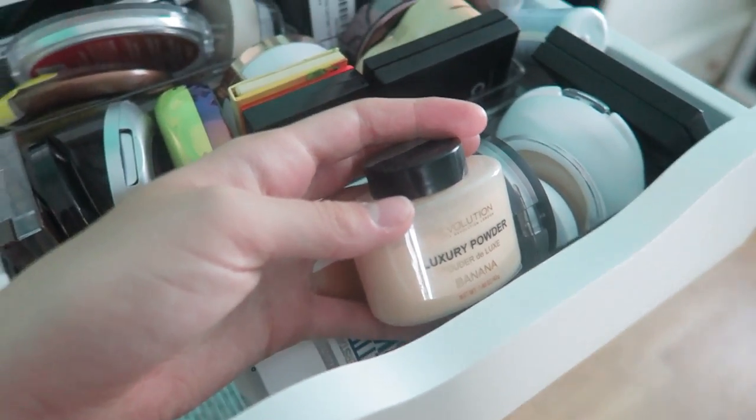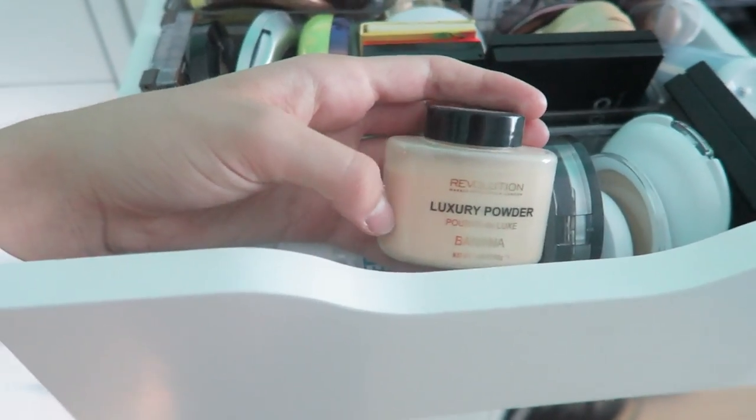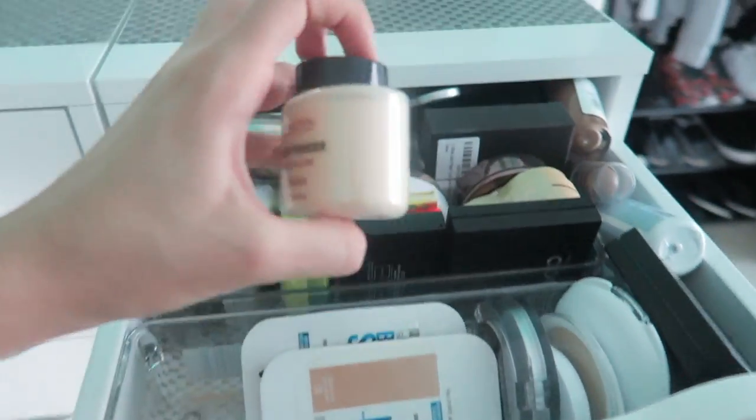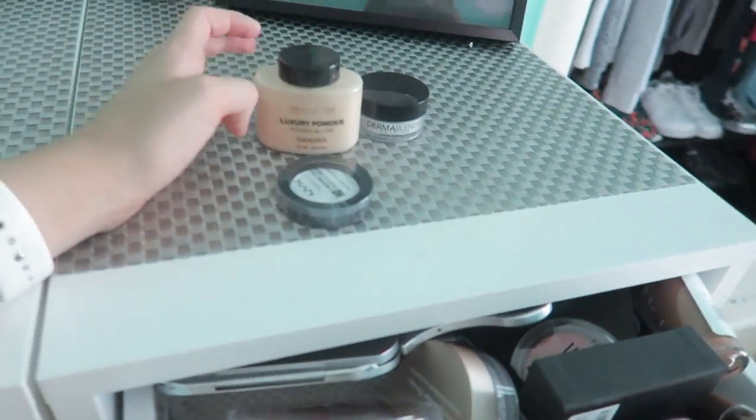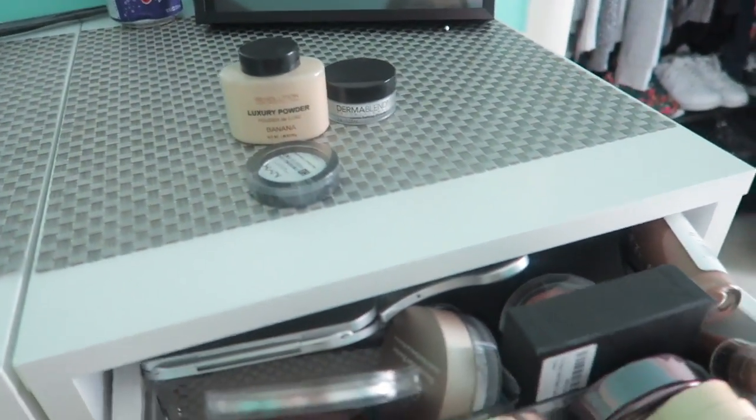I have this Revolution Luxury Powder. I feel like it could be good, but I don't know — it's like banana, so I don't feel like it looks that great on my skin type and tone. My skin's super dry, and it's yellow-based. I have yellow undertones, but it just looks too dark for me.